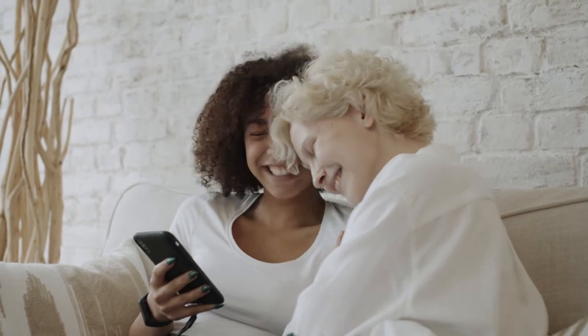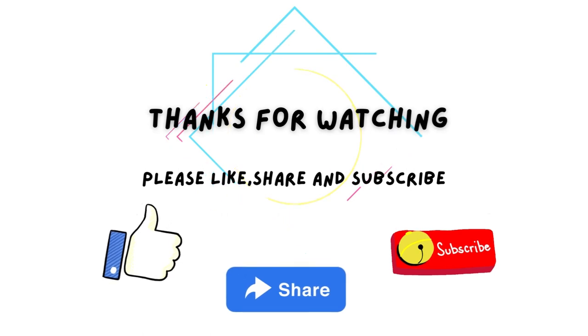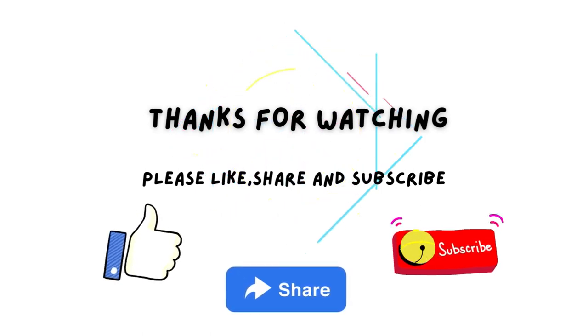We hope that you like our video. Thanks for watching. Please don't forget to share, like, and subscribe to our channel.